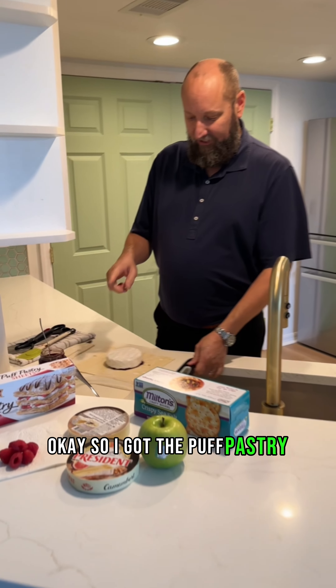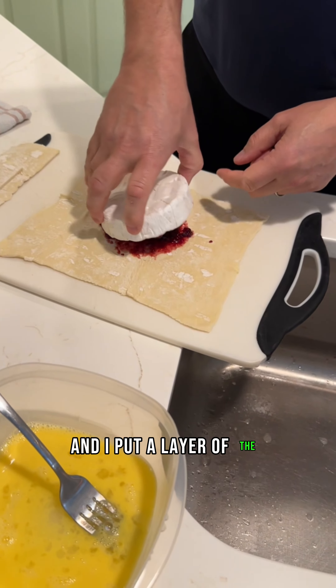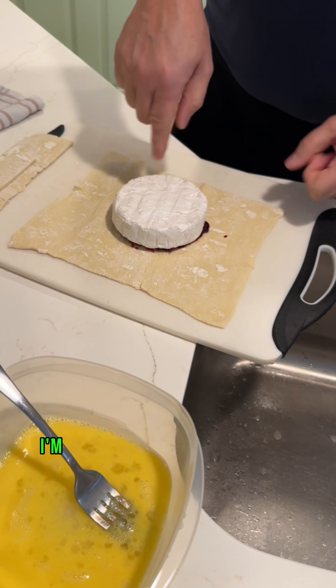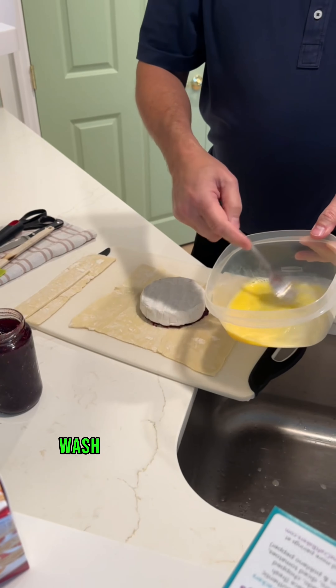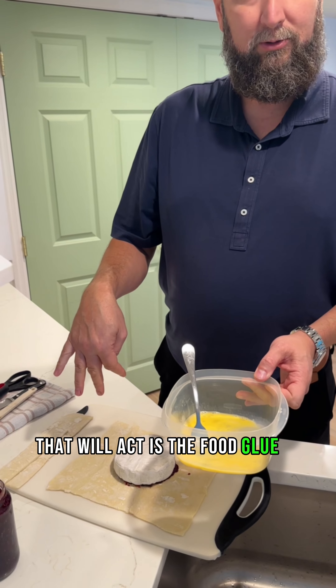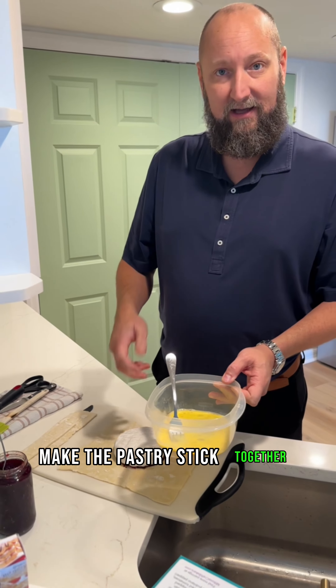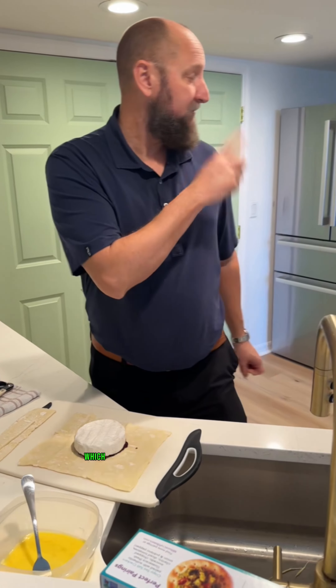I've got the puff pastry out. I've rolled it out a little bit and put a layer of the raspberry preserve down. I'm going to do a little bit on the bottom as well. I've also made an egg wash with egg and a bit of water — that acts as the food glue, if you will, to make the pastry stick together. Then we're going to put it in the oven at 400 degrees, which I have preheating.